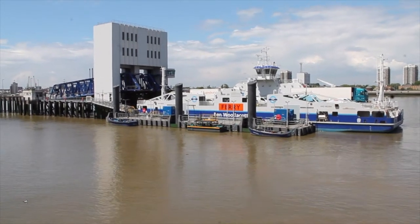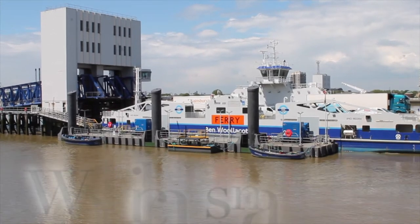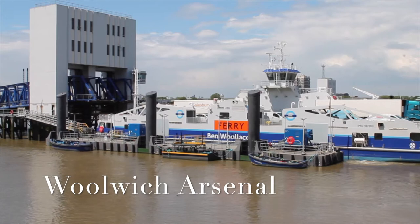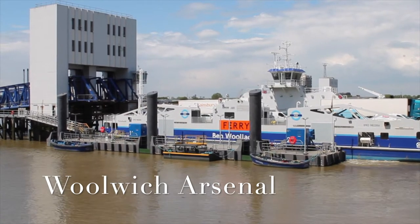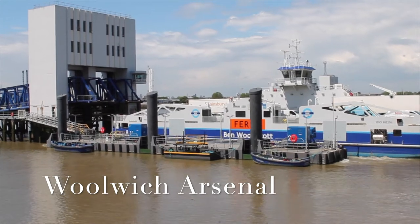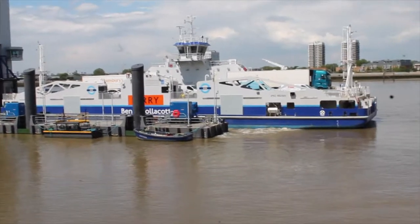Welcome to High Spirit Vlogs. In today's video, we will be showing you around Woolwich Arsenal and giving you a little background of the place. If you visit London and are interested in British World War history, Woolwich Arsenal is actually the perfect place to visit to get a glimpse of the history.